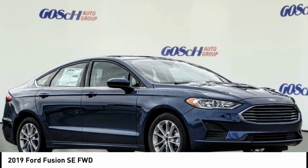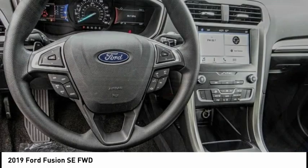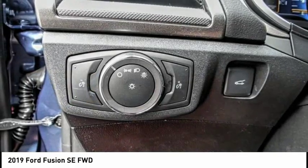You are going to love the 2019 Fusion. You can have both impressive power and great economy in a Fusion, and it is priced below $30,000. This vehicle has less than 100 miles.